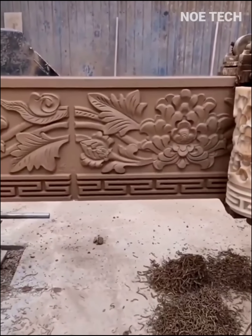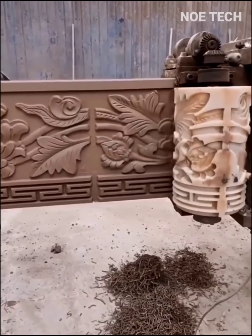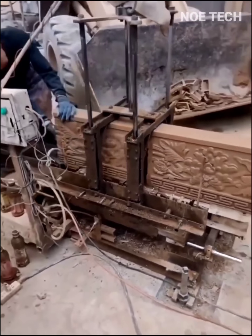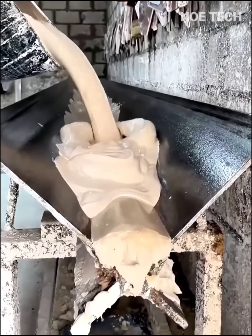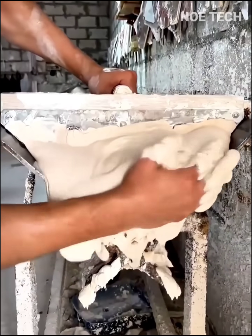The production of clay wall decorations is perfectly executed using semi-automatic molding machines. Next, there's manual molding for gypsum, which will make your home's walls look more classic and elegant.